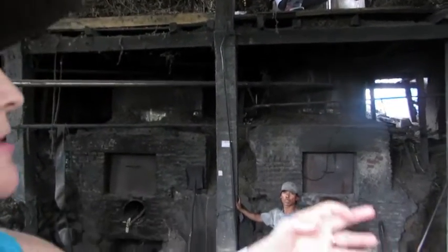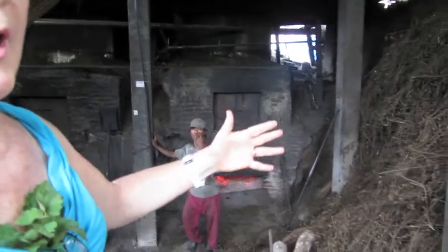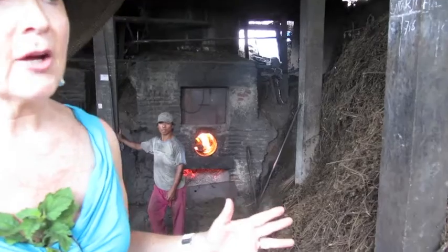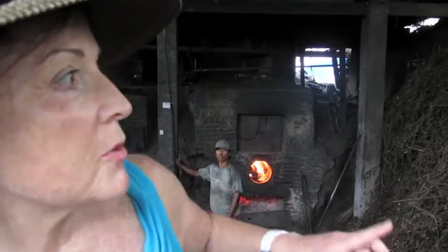You can see here this looks quite dry, but they assure us that it doesn't stay in here for longer than three months. So what we're going to do is walk up to the top here and have a look at the retort area.